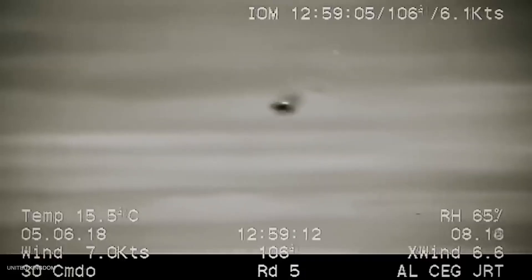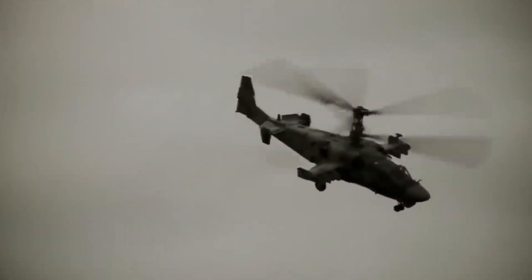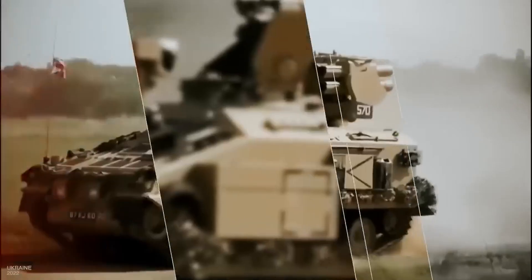The only thing that could affect the guidance is laser illumination sensors, which are installed on Russian Ka-52 helicopters. However, this is already a matter for the operators. Systems like Stormer are a formidable weapon in skilled hands.